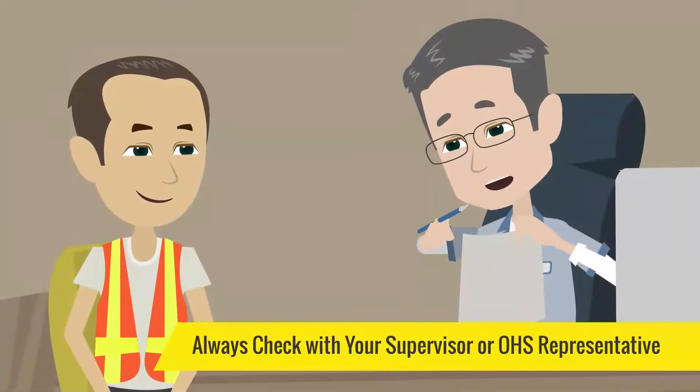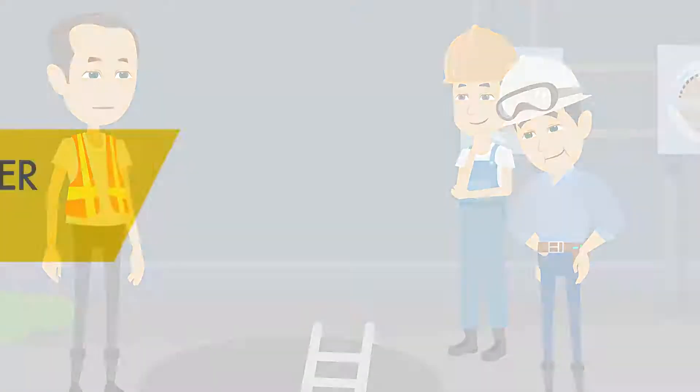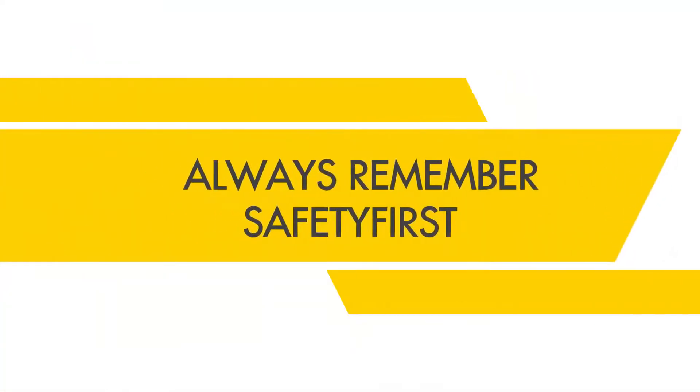Always check with your supervisor or OH&S rep before doing any work in a confined space. Always remember Safety First.